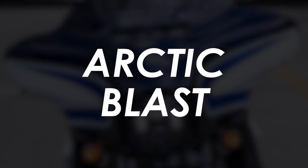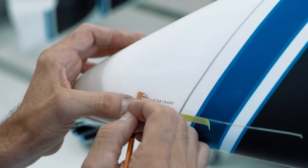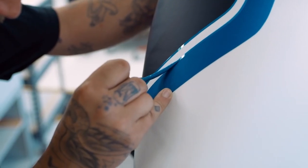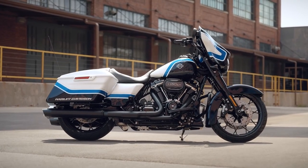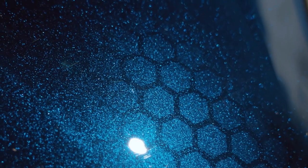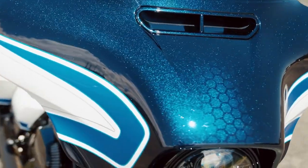Revealed at this year's Sturgis Motorcycle Rally, this new Street Glide Special will be limited to just 500 units worldwide with a serialised number for each on the fuel tank. The snazzy paint job covers the fairing, front and rear mudguards, fuel tank, side panels and luggage with bright blue strokes over a pearlescent white base. There's a nice bit of detailing with a sort of hexagonal pattern in there too.